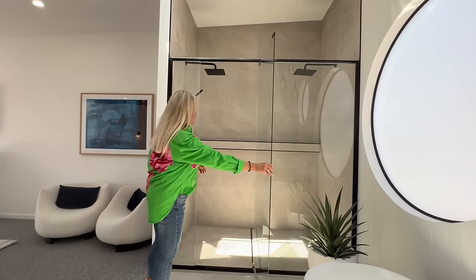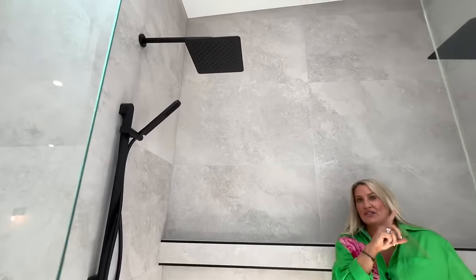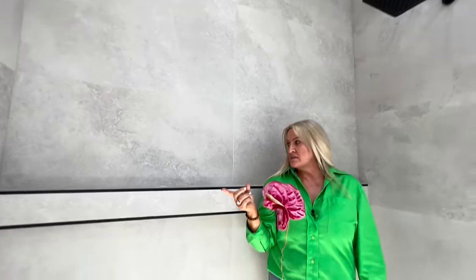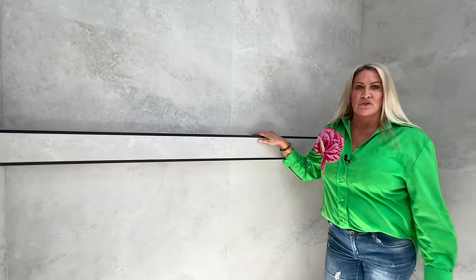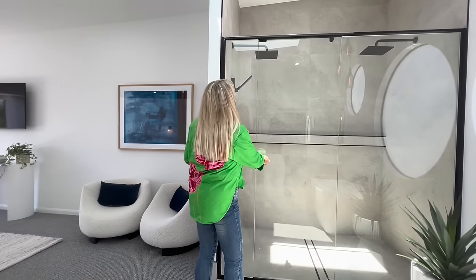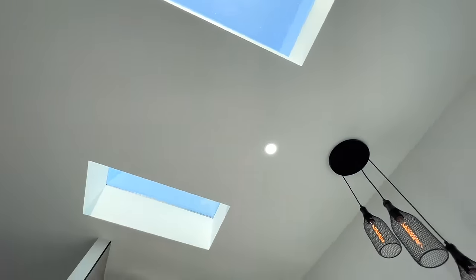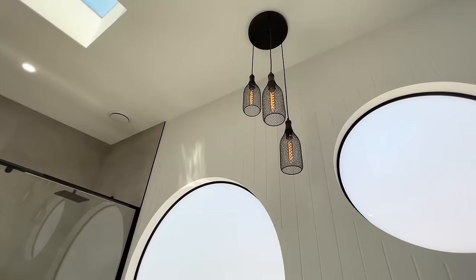There's an absolutely enormous double shower. You've got the rain shower on each side and your handheld. I love to have a shelf where you can store pretty much everything you could ever possibly need for your shower — there's always different hair products for different people. Just an absolutely stunning space. The skylights are in here as well, bringing that natural light in, and of course that beautiful lighting detail above your freestanding bath.